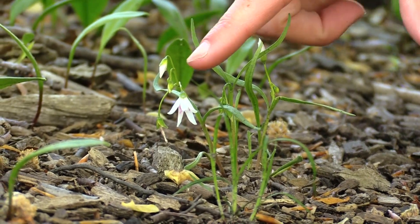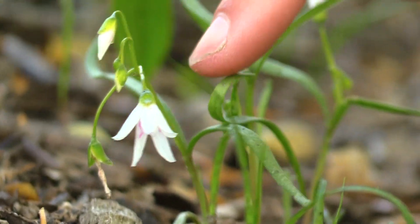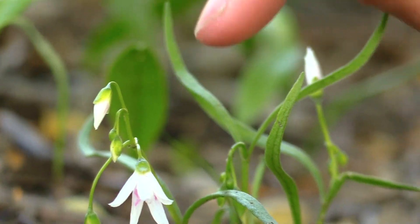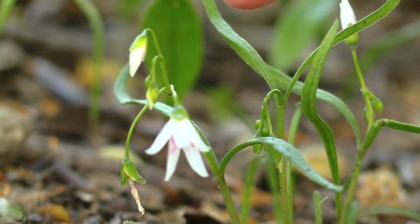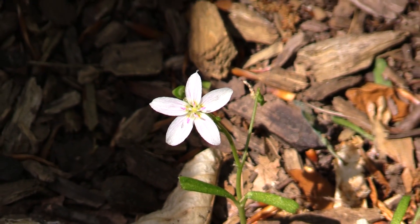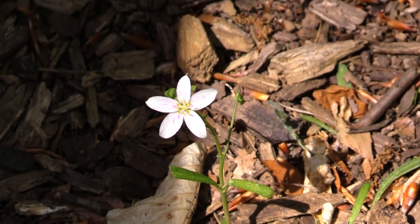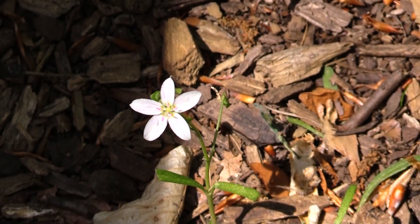This is Spring Beauty — one of our true spring ephemerals. You'll notice it has very narrow grass-like leaves and very pale whitish petals that turn a pinkish color as they age. If you look closely at the petals you'll see five white petals with very faint pink lines. Those pink lines are like runways that direct the pollinator's eyes directly to the center of the flower.